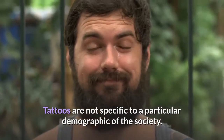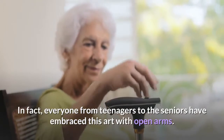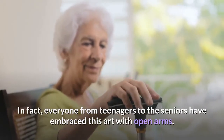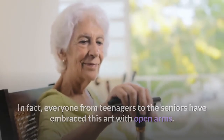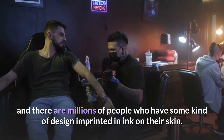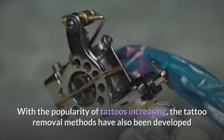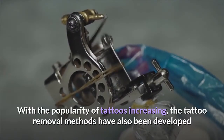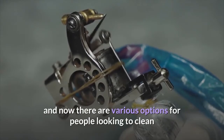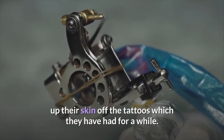Tattoos are not specific to a particular demographic of the society. In fact, everyone from teenagers to the seniors have embraced this art with open arms. Tattoos have become a common part of the community and there are millions of people who have some kind of design imprinted in ink on their skin. With the popularity of tattoos increasing, the tattoo removal methods have also been developed and now there are various options for people looking to clean up their skin off the tattoos which they have had for a while.